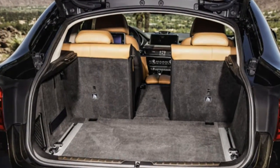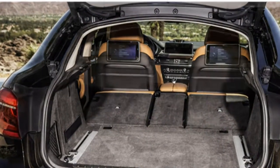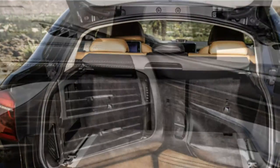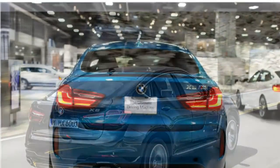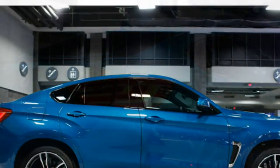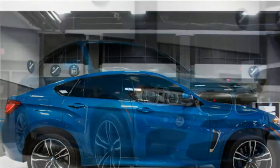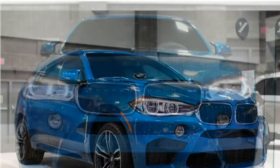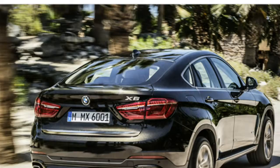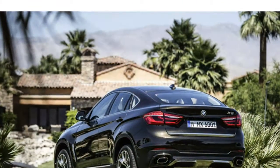The base 2016 X6 comes with rear-wheel drive and BMW's driving dynamics control, which lets you choose from four driving modes: Sport, Sport Plus, Comfort Plus, and Eco Pro. All-wheel drive is available. The 2016 X6 has a cushioned ride, especially in Comfort Plus mode, and Sport mode makes the suspension firmer and the steering tighter. Reviewers say despite the X6's large size, it has nimble handling. They report the brakes are strong, though the pedal feels soft, and some say the steering doesn't provide much feedback.